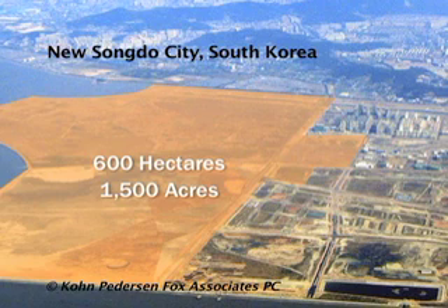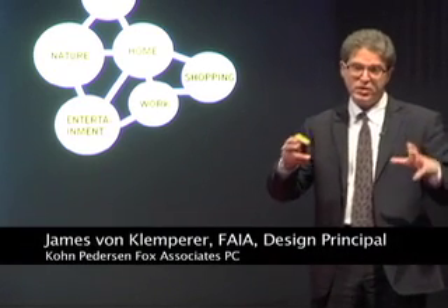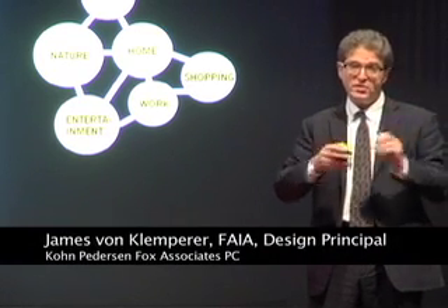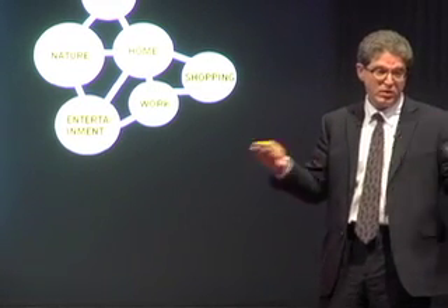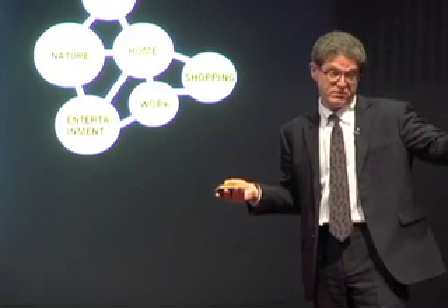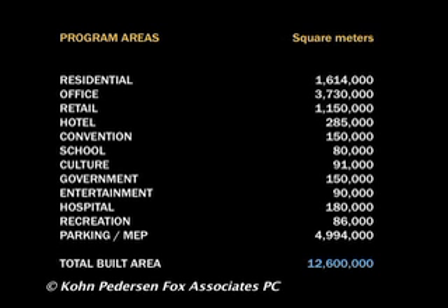This town of 1,500 acres is self-contained. All of these functions are not necessarily dispersed to different parts of suburban or urban sprawl as is much of the rest of the city, but there's a kind of completeness about it. The programs listed here amount to about 130 million square feet, twelve-something million square meters.